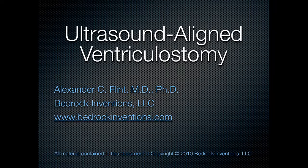This is Dr. Alexander Flint, founder of Bedrock Inventions. This is a short slide deck talking about our technology for ultrasound-aligned ventriculostomy.